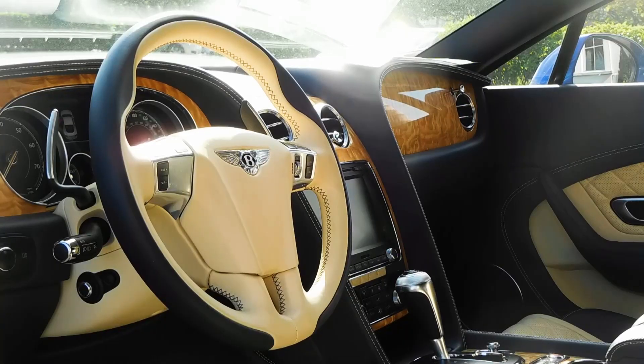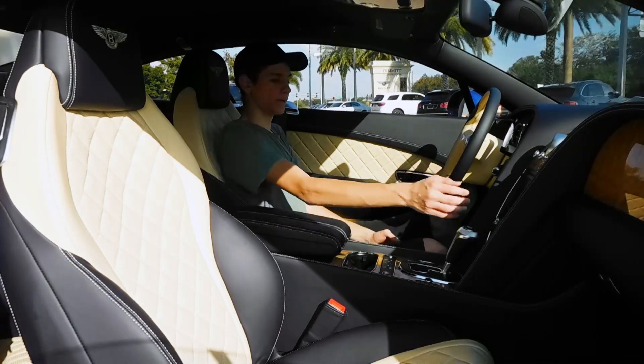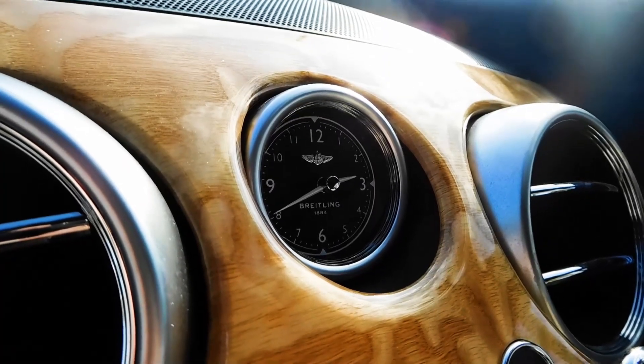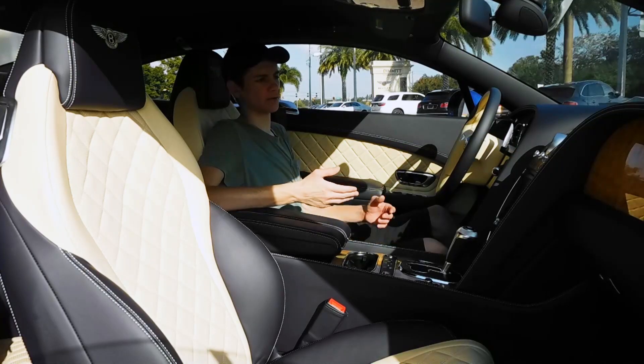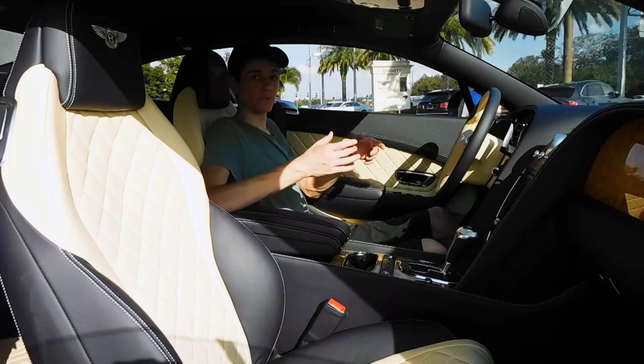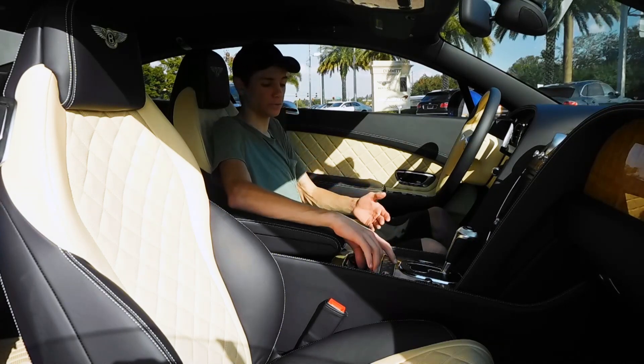There's a Bentley three-spoke steering wheel — it's got an odd shape in the center but it fits the car. There's a Bentley knurled shift lever, and a very nice Breitling analog clock. It also has a Bentley branded sunglasses holder, which fits really nicely into the cup holders when you're not using them.